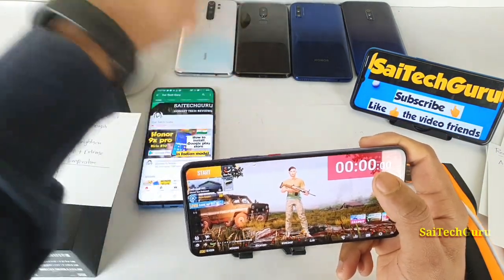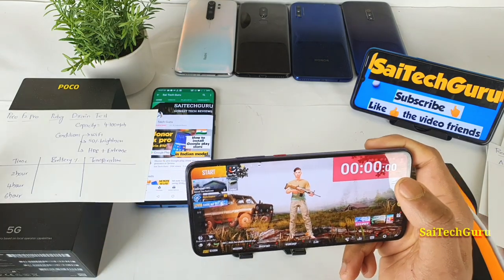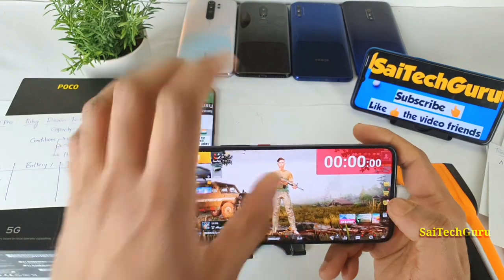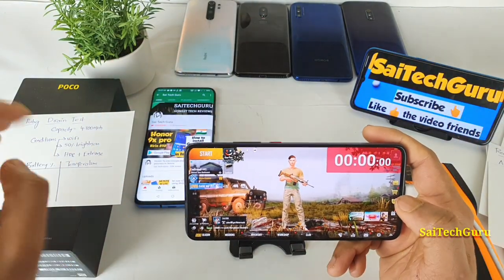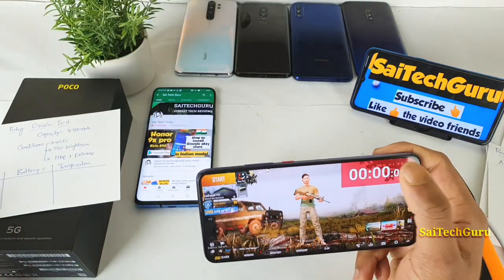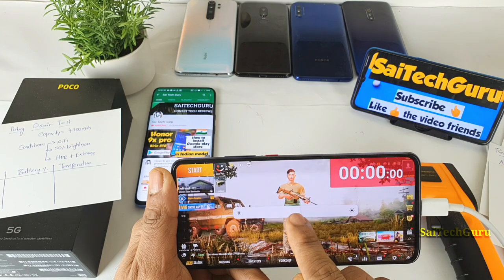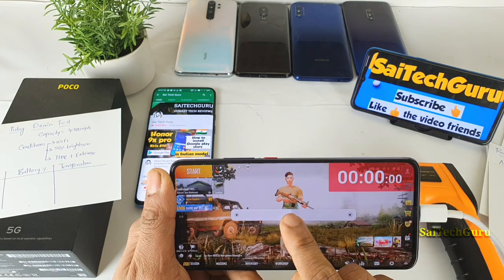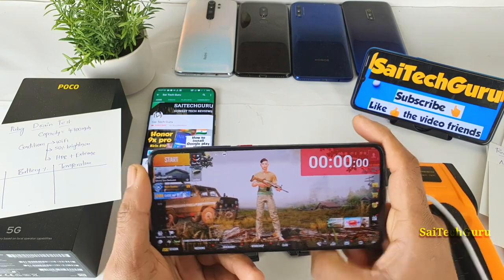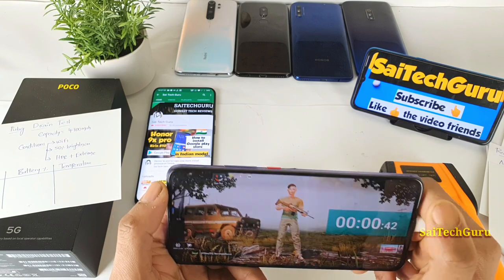The floating stopwatch app is only around 1–3 MB in size, so it won't cause much battery drain, but I use it across all my videos for consistent results. As you can see, the battery is currently at 100%. I've set the brightness to 50% and disabled auto brightness. Let me also show you the graphics settings — HDR with extreme frame rate selected.